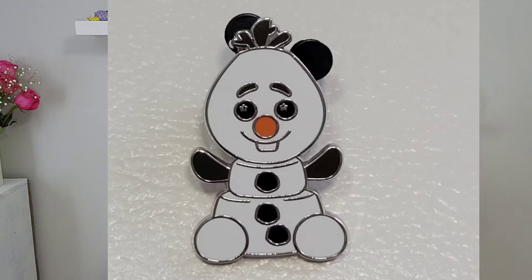My first pin I'm going to show you is this cute little Olaf pin. I absolutely love Olaf — I love everything Frozen: Frozen One, Frozen Two. I even like the song Let It Go. I love everything about this series, so my little Olaf pin was super cute and I just had to have him.